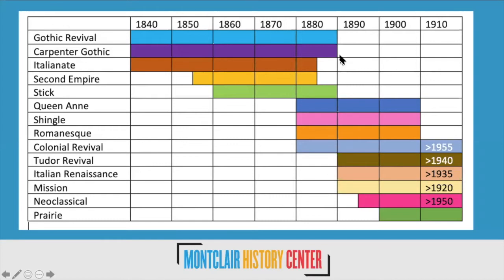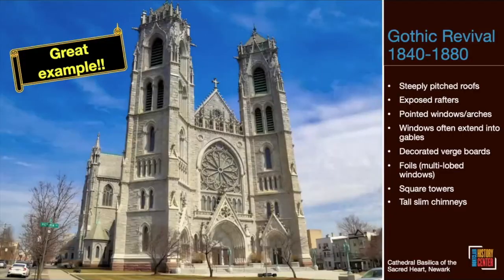Notice how the Victorian styles overlap; in the case of Queen Anne and Shingle, they're actually happening simultaneously — that's how we get the Montclair Mishmash. Gothic Revival picks up where Greek Revival left off, continuing until the end of the 1880s, though Helen will talk about one church not completed until the middle of the 20th century. These periods represent when the styles were at their height, but not necessarily the only time you'll find a house from that period.